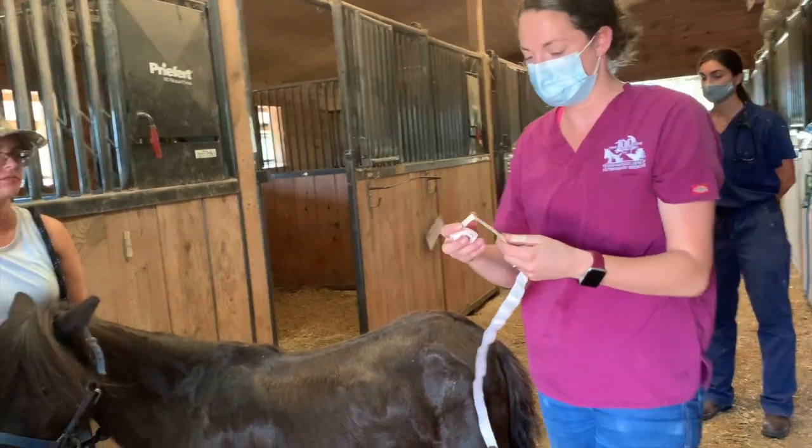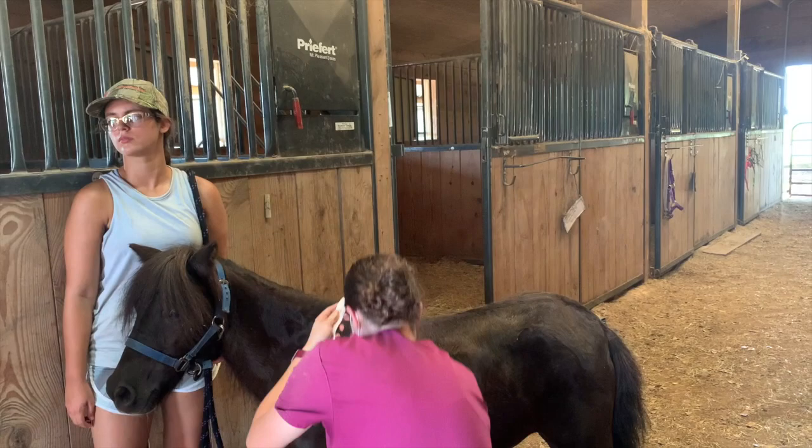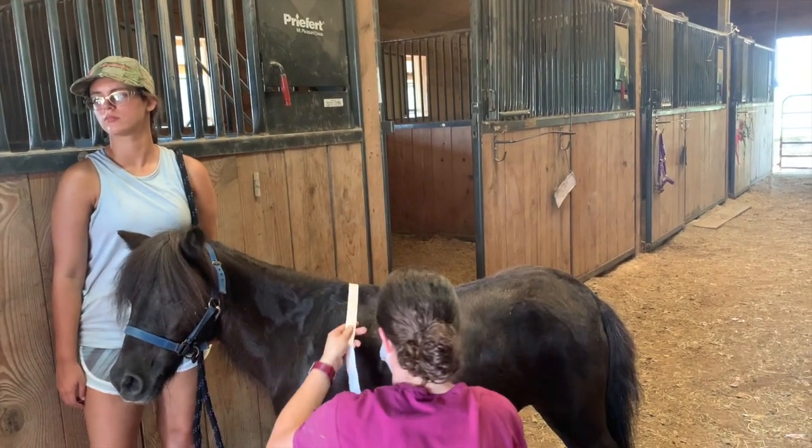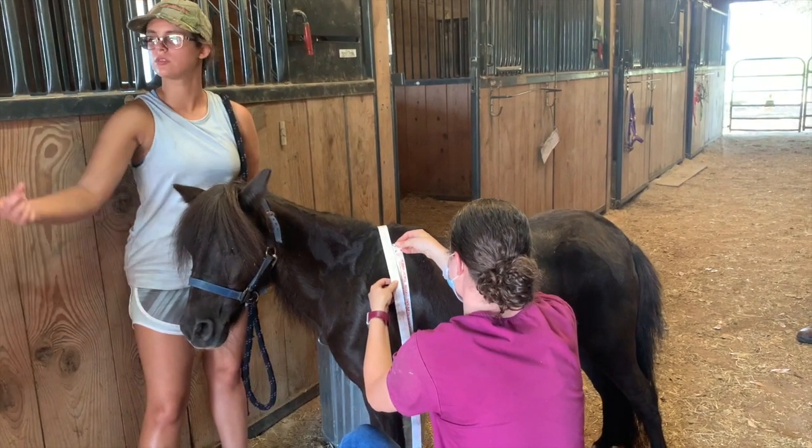One thing you can do is maybe try adding some alfalfa pellets. I'm cautious about upping the grain because we're worried about their feet — if I feed her this much grain, that's scary.